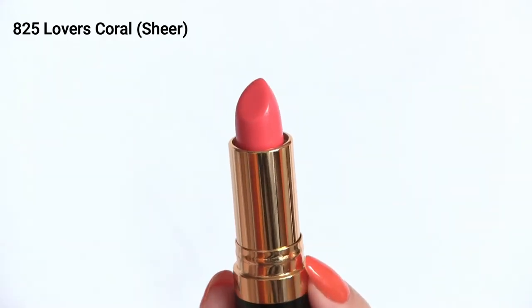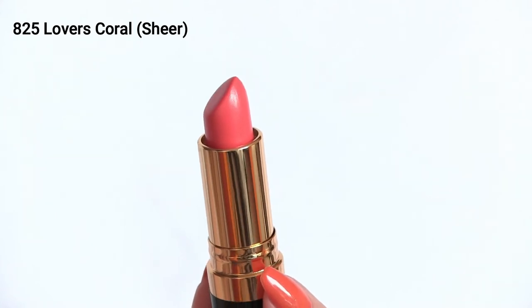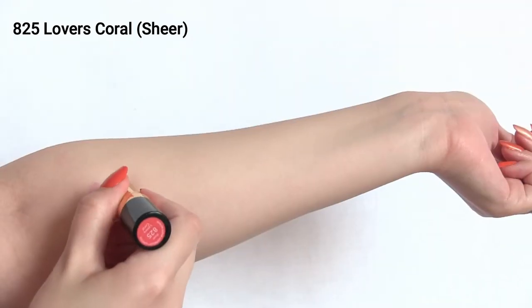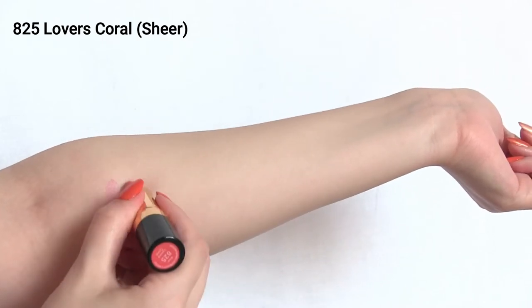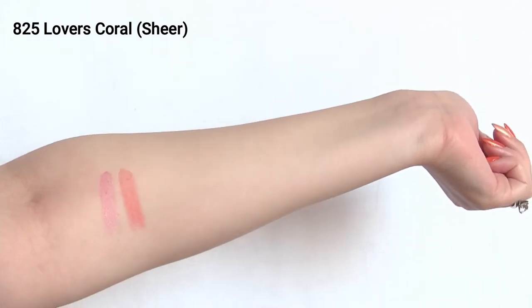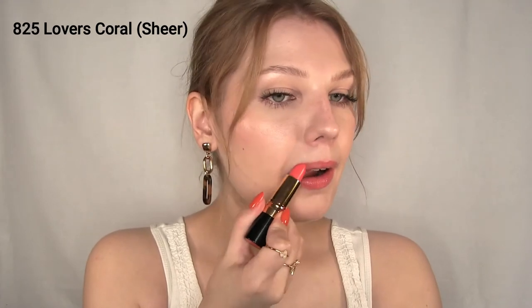The other sheer shade I have is number 825 Lovers Coral — the name gives it away, it's a coral shade. This is also very spring/summer appropriate, and this sheer formula is very glossy; it gives a very youthful, fresh vibe. Also, if you're wondering what highlighter I have on my face, it is the Revlon Colorstay Endless Glow Liquid Highlighter in Citrine.